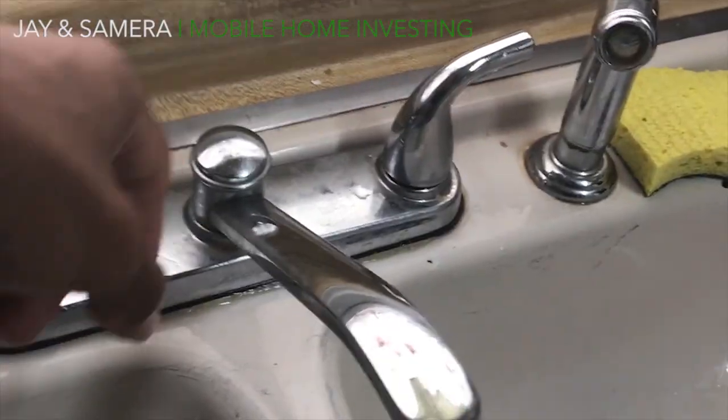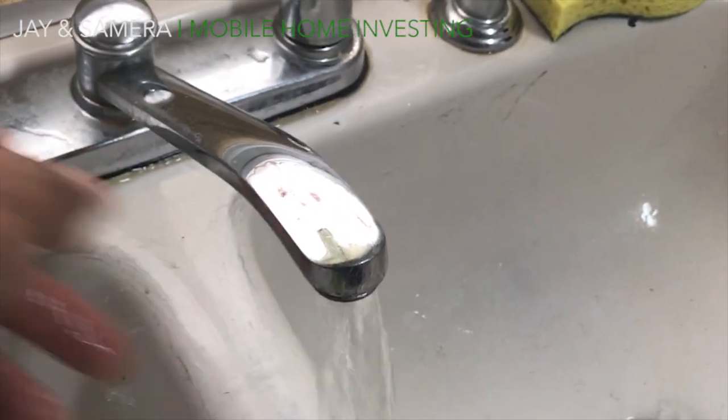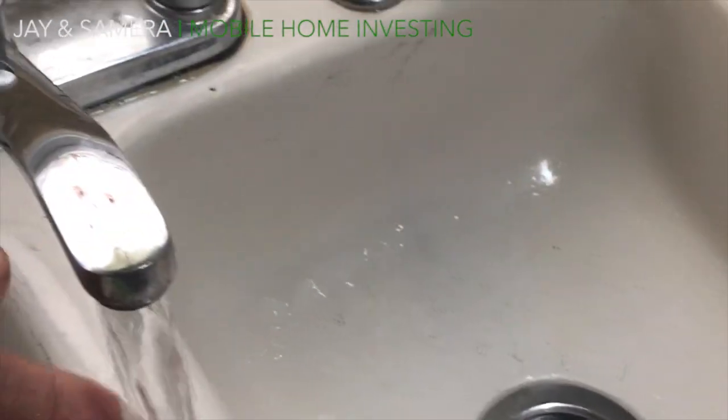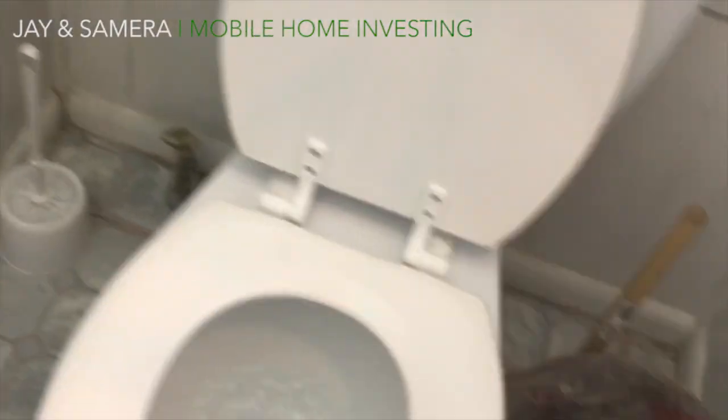Number three is faucets. Go inside all the bathrooms and the kitchen and just turn the water on — make sure there's adequate flow. If there isn't, there's an issue that needs to be addressed. Make sure there's hot and cold water coming out of the kitchen and bathroom sinks. Don't be afraid to flush the toilet — see if there are any leaks and whether it continues to drain after flushing. Do your due diligence; it'll save you a lot of time and money in the long run.